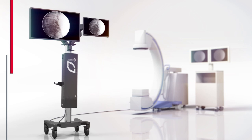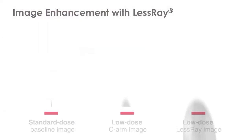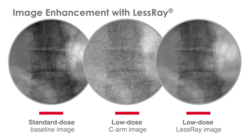This leads to the impetus for what we call LessRay — a technology designed to improve image quality from low-radiation images. Using image processing techniques similar to Adobe Photoshop, it can take a low-radiation image and improve its quality to look comparable to a standard-dose image, adding the clarity needed so you can use lower radiation imaging settings while feeling confident you're seeing the anatomy appropriately.